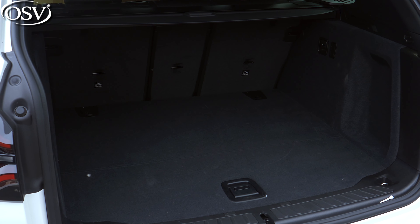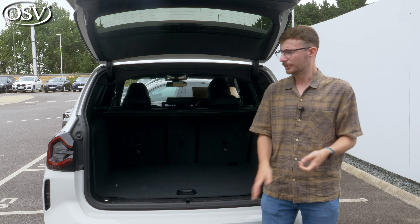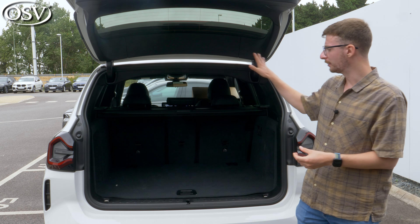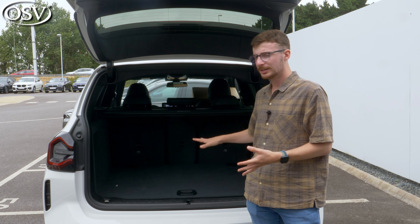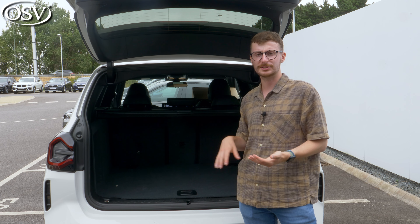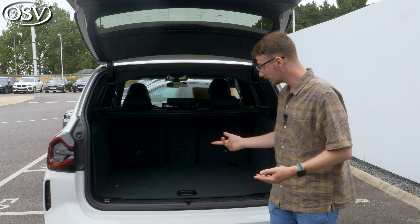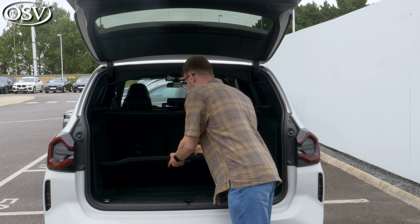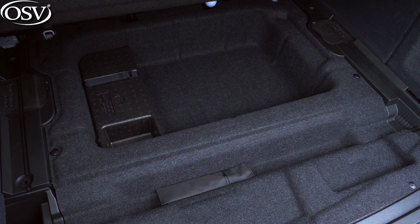The X3 boasts a boot capacity of 550 litres, the same as the Mercedes GLC. There's a nice wide square shape to the boot, making it incredibly easy to load even the most awkwardly shaped and sized items. It swallows up around eight carry-on suitcases or six to seven larger adult suitcases. There's also a good amount of underfloor storage towards the back end of the boot, plenty of space for the maintenance kit and your dog walking bits.